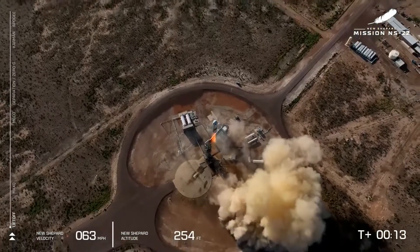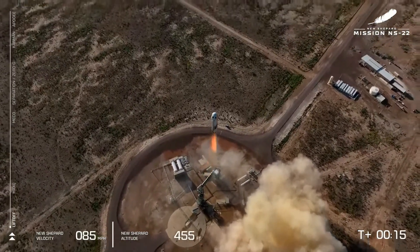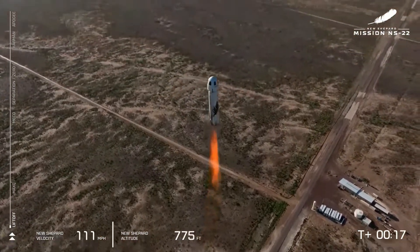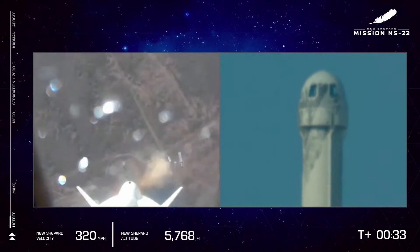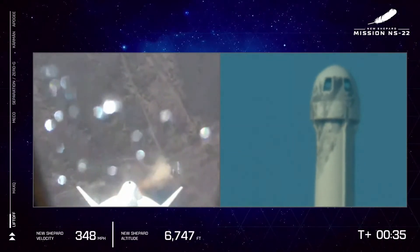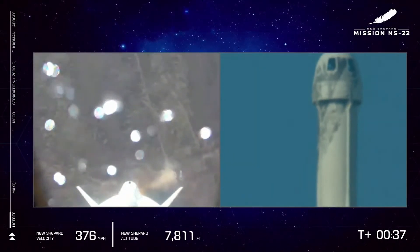Mission control has confirmed. New Shepard has cleared the tower and is heading to space. Godspeed Titanium Feather. On the left hand side of your screen you can see that we are gaining speed as New Shepard gains altitude. We started at about 3,700 feet above mean sea level and that's where launch site one is located. We've got a great shot of the BE-3 and of course of the booster looking down at West Texas.